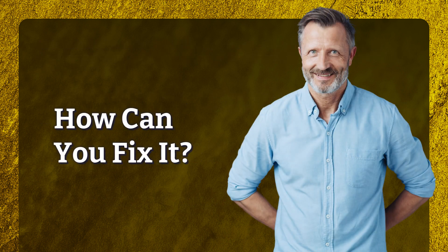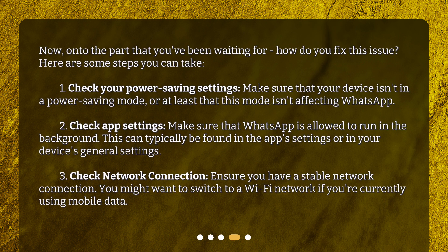How can you fix it? Here are some steps you can take. First, check your power-saving settings: make sure that your device isn't in a power-saving mode, or at least that this mode isn't affecting WhatsApp. Second, check app settings: make sure that WhatsApp is allowed to run in the background. This can typically be found in the app settings or in your device's general settings.